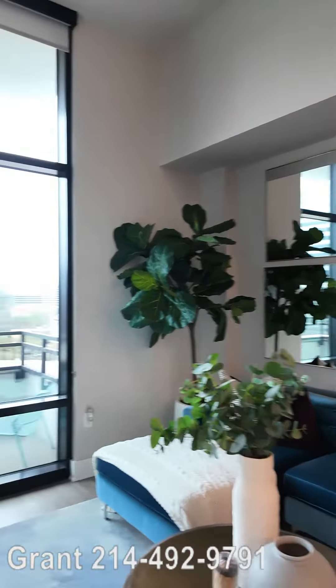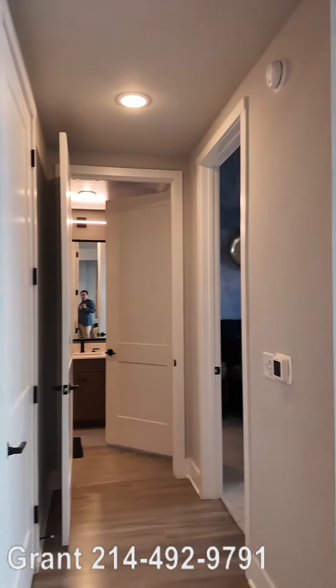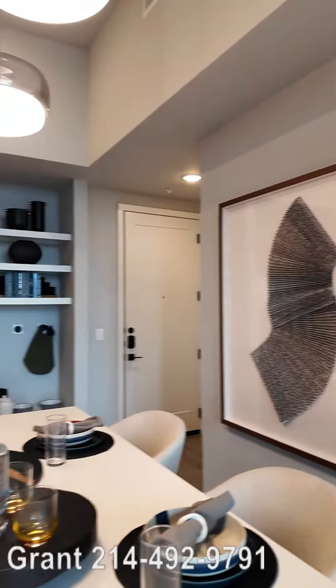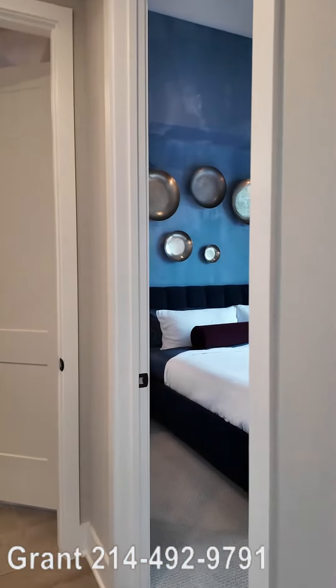Howdy y'all, this is Graham Bynum with Uptown 101 and we're at the Bowen River Oaks. We're gonna do a part two. We've already seen this absolutely gorgeous kitchen and we're gonna go see part two — we're going into the bedroom and bath. Let's go see that right now.